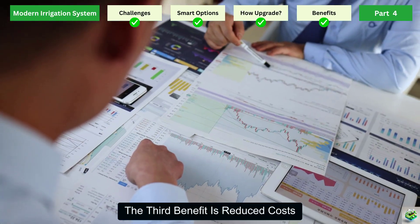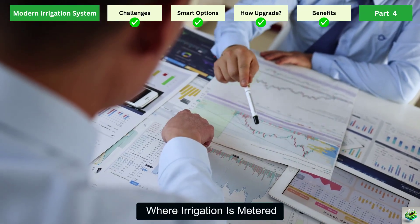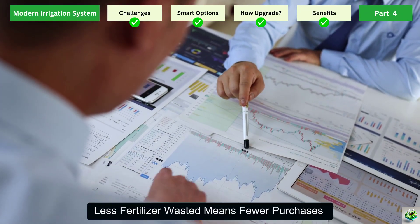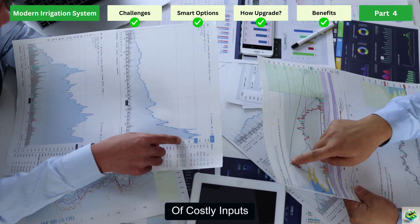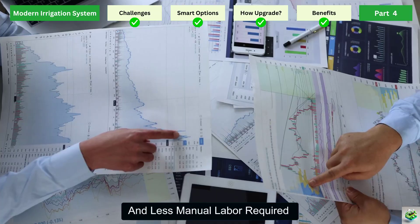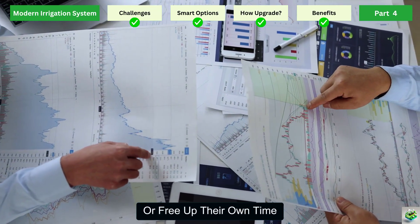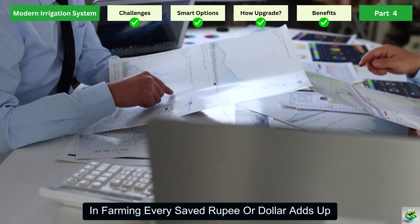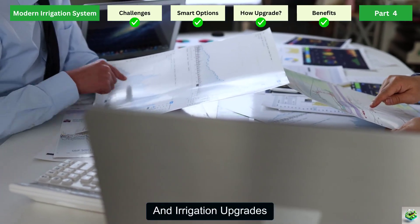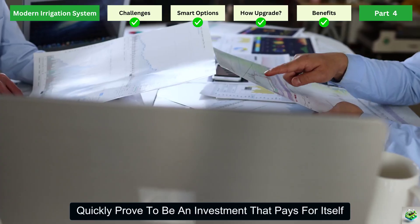The third benefit is reduced costs. Less water used means lower water bills where irrigation is metered. Less fertilizer wasted means fewer purchases of costly inputs. And less manual labor required means farmers can either save on wages or free up their own time to focus on other important tasks. In farming, every saved rupee or dollar adds up, and irrigation upgrades quickly prove to be an investment that pays for itself.